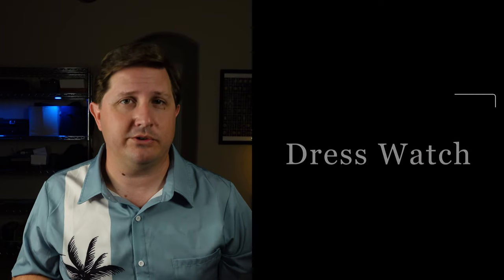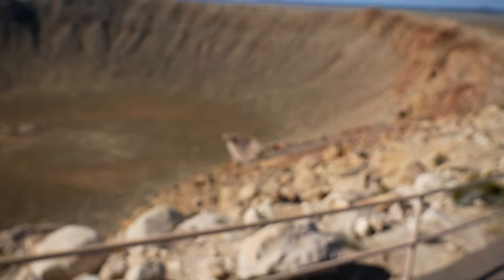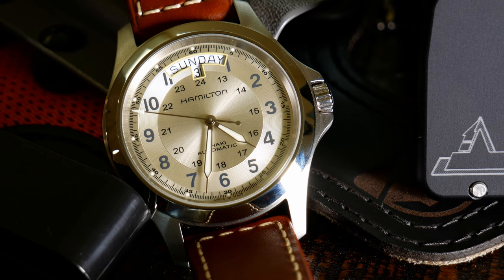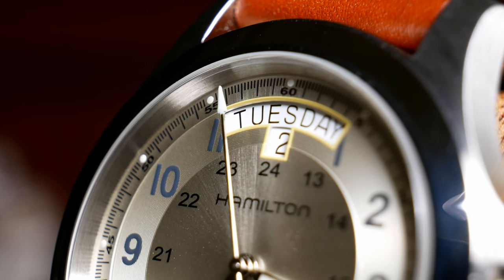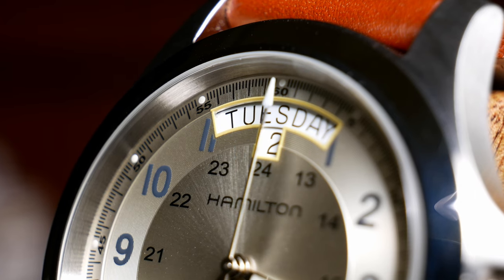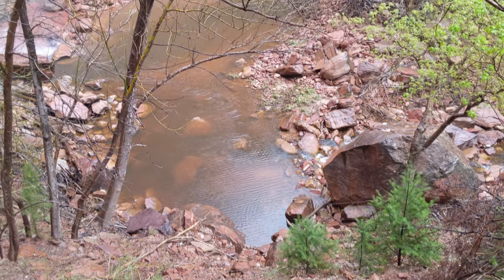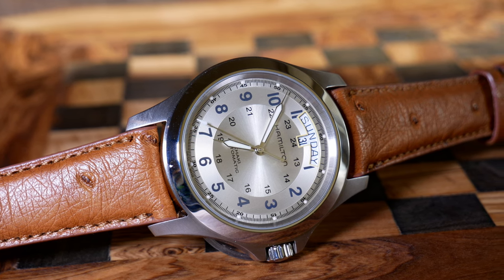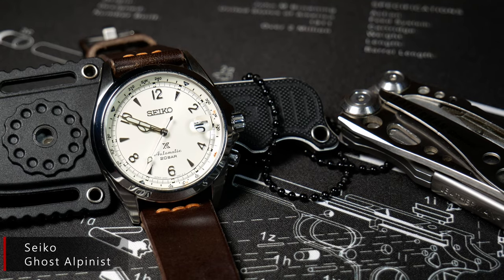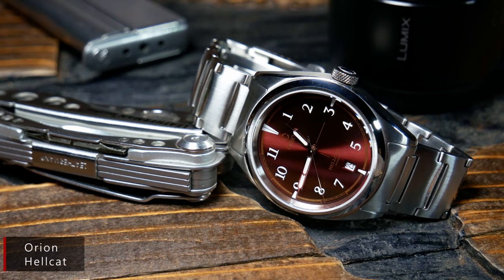Now, for the dress watches — or maybe dressier watches is a better term — I also have a number of choices. Up first, we have my old standby for traveling, and that's the Champagne Dial Hamilton Khaki King. I've had this one for almost four years now, and I still love it just as much. I especially love the versatility when traveling. Technically it's a field watch, but it's a great-looking one that I think can easily pass as a dress watch in a pinch. It's relatively thin, lightweight, and I can wear it casually as well as out to a nice dinner. It really is a great go-anywhere-and-do-anything kind of watch, especially on a good leather strap.